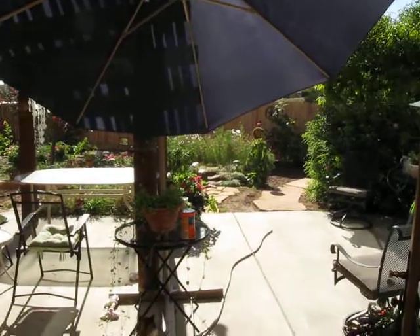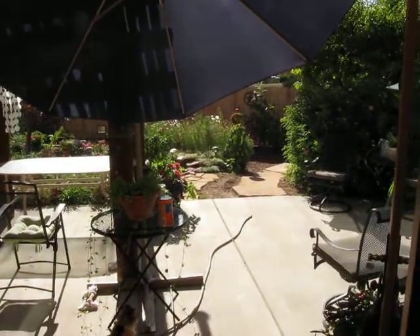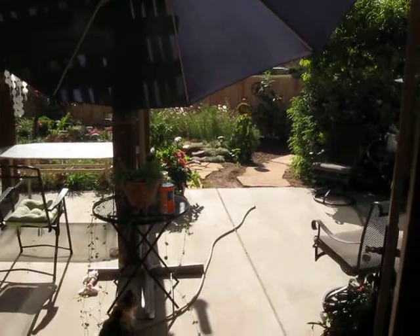Okay, Ben, this is for you. It's called 'My Garden Ain't All That.' So I'm standing in the kitchen at this point.